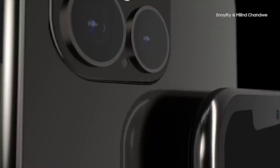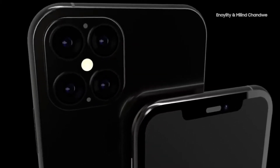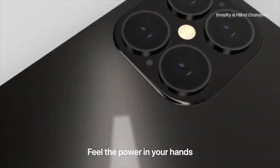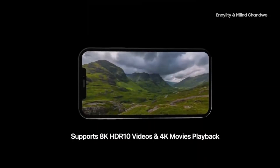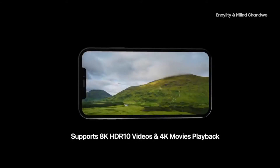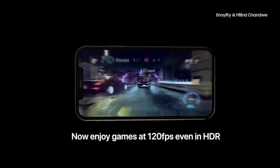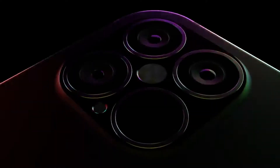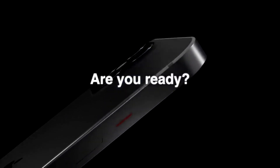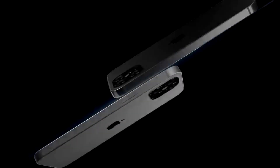Moving on to iPhone 12 specs based on popular leaks. The iPhone 12 will be released at a price of $649 up to $749. The display would be a 5.4-inch Super Retina OLED with an A14 Bionic processor, 4GB RAM, and storage from 128GB to 256GB. It will also include a dual rear camera and sub-6GHz 5G connectivity.